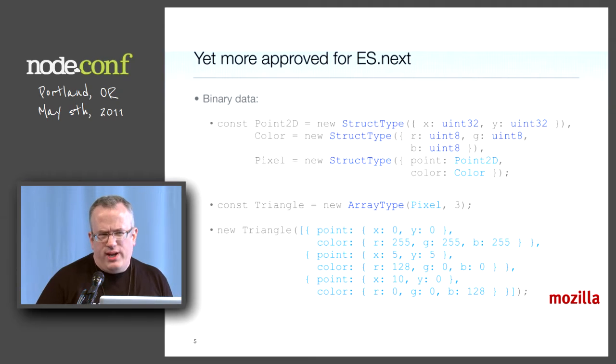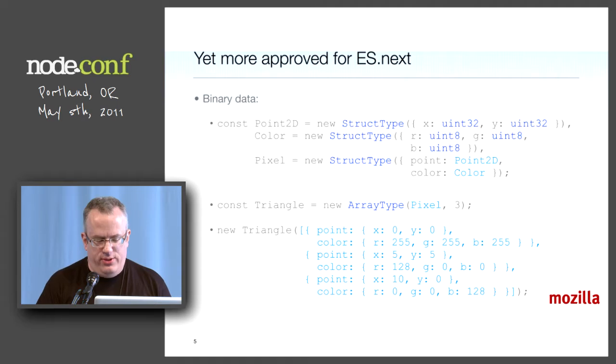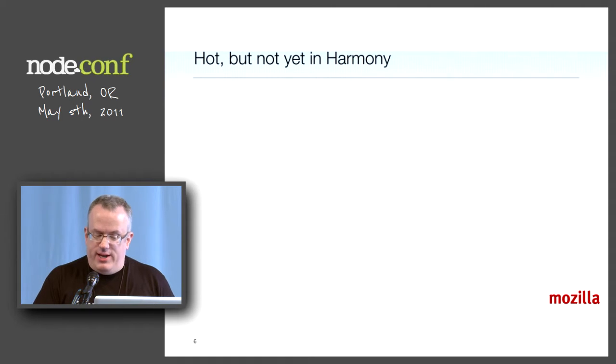You need a way to get encoded strings in and out of this binary world, and we're going to make sure that's part of the new standard for binary data. This is coming in ES next.